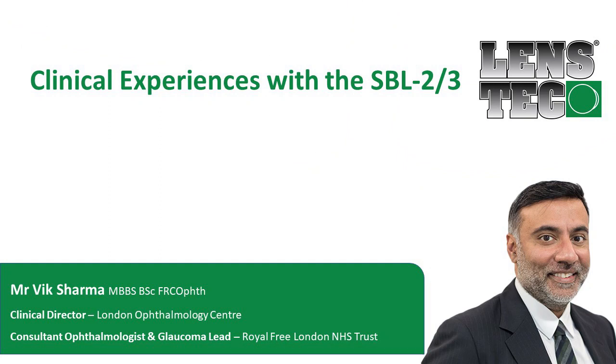I've been using the SPL lenses for about five years with some very happy patients and good results. I've done a few hundred of these cases and I can highly recommend the SPL.